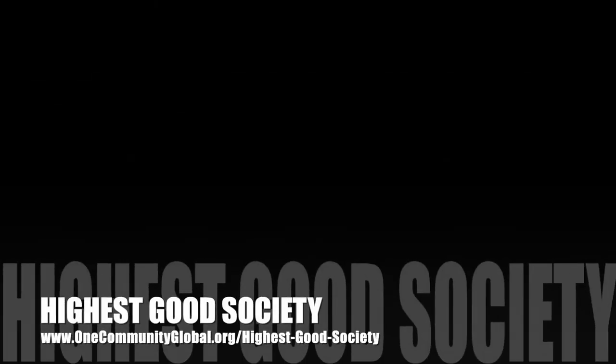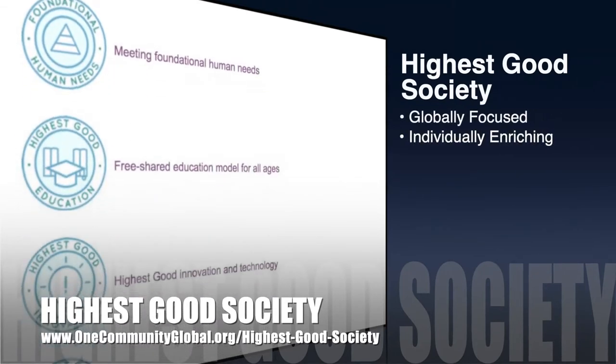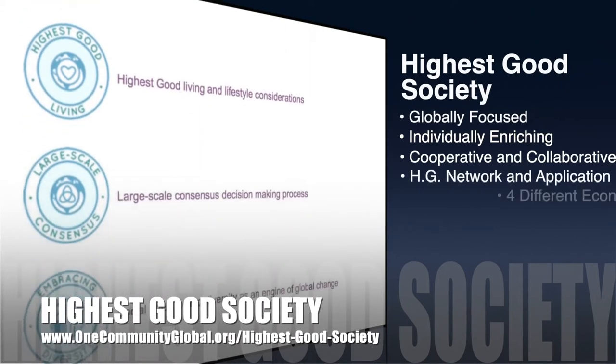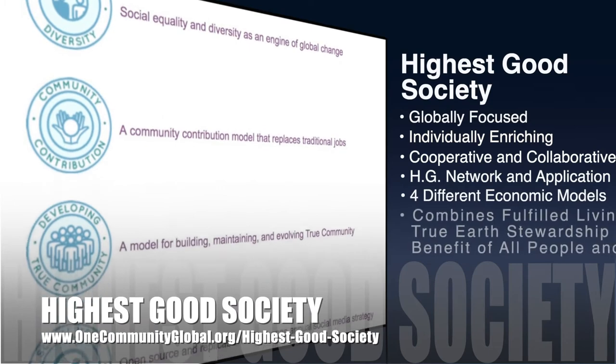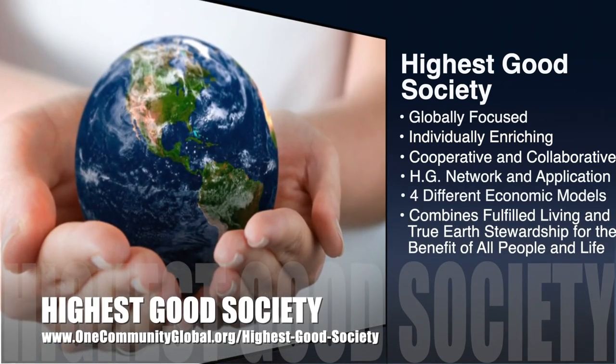The One Community approach to Highest Good Society is globally focused, individually enriching, cooperative and collaborative, inclusive, includes a Highest Good Network and Application, four different economic models, and combines fulfilled living and true Earth stewardship for the benefit of all people and all life on this planet.